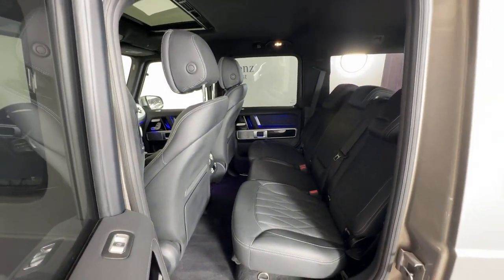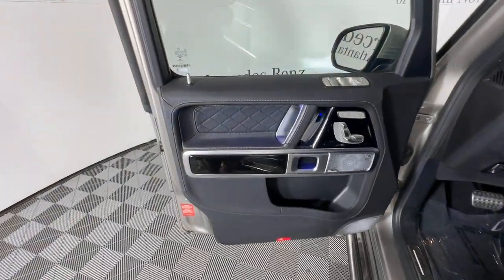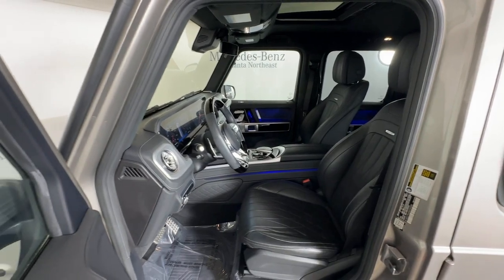Add a dash of style and luxury to every adventure in this G-Class SUV. Come in for a fun and easy test drive — our team will make it the best part of your day. So let's go.